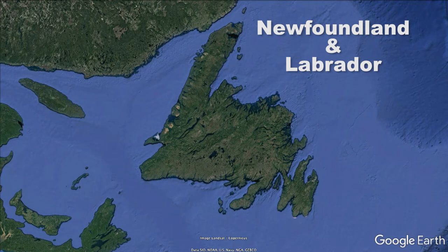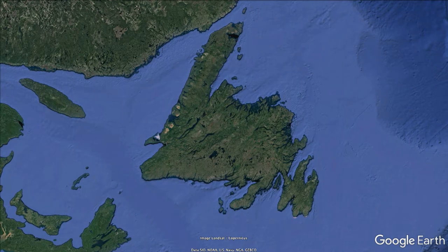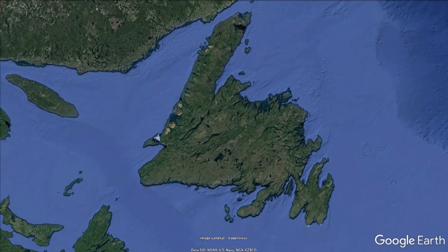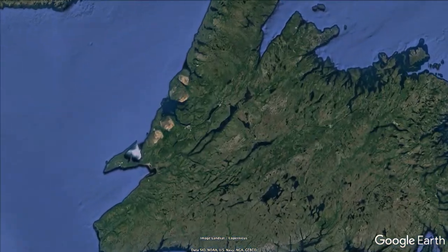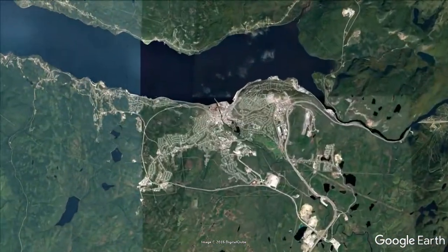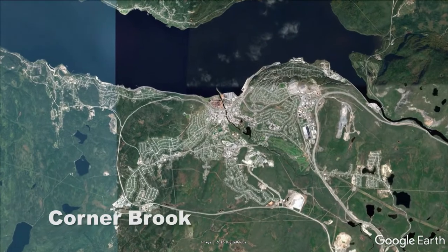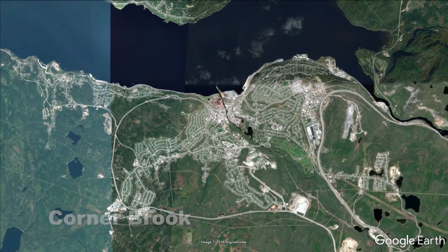If you remember last time, Corner Brook is located on the Bay of Islands at the mouth of the Humber River. It was James Cook who first charted the Humber back in the summer of 1767. It was named for its English counterpart, the Humber Estuary. The Humber is rich in Atlantic salmon and was, from the 1800s, used as a waterway for European trappers and loggers. It continues to be considered one of the best recreational salmon fishing rivers in the world.